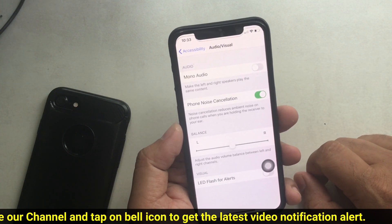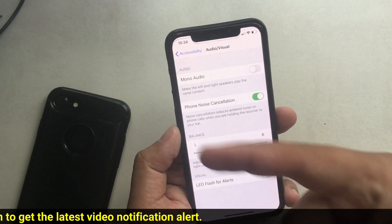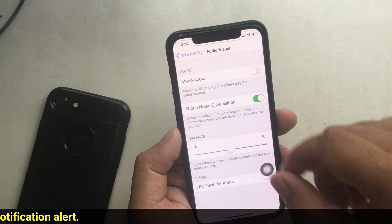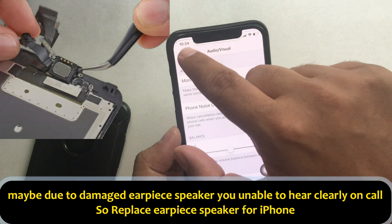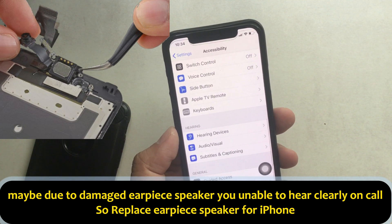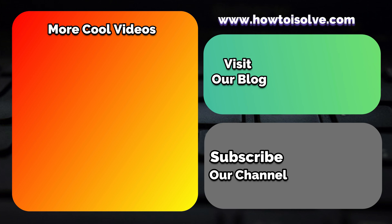This function works to reduce ambient noise on phone calls when you are holding the receiver to your ear. That's very easy. Let's share your experience with us in the comment below. Hope you enjoyed this video — don't miss my next video.